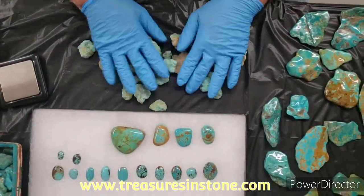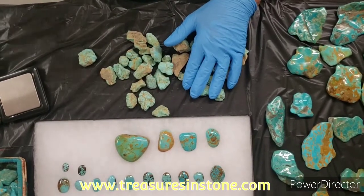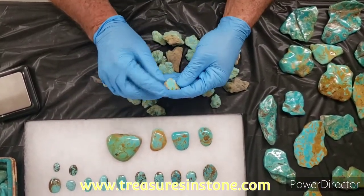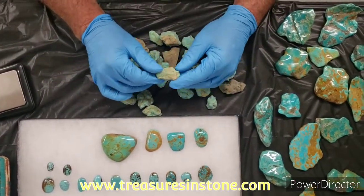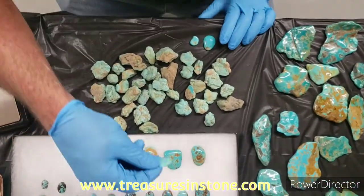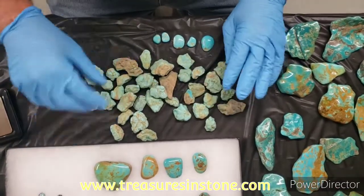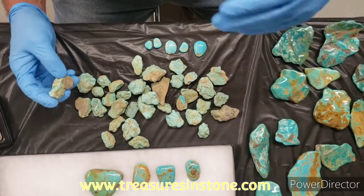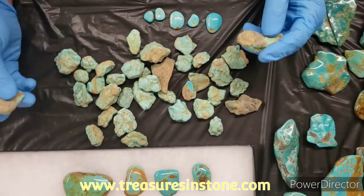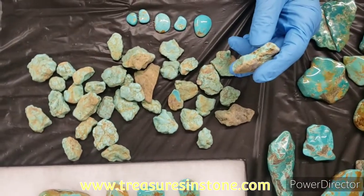All the turquoise I've shown you tonight is Tyrone, except for the nugget beads — those are Chinese turquoise. This rough gives you an idea of the color; it's just cut, not polished, at $200 a pound. These are the stones that are cut from this type of material right here. All this Tyrone turquoise is stabilized and I buy it direct from the mine owner and have it stabilized, so I can guarantee you — in writing if you want — it's Tyrone New Mexico turquoise.